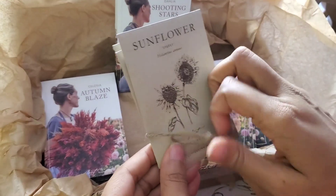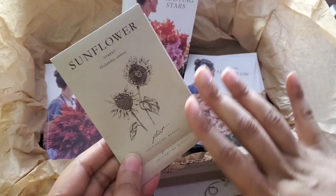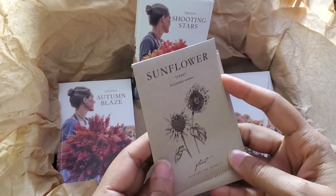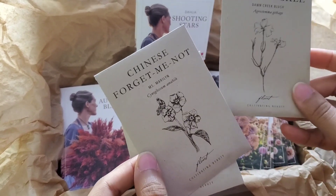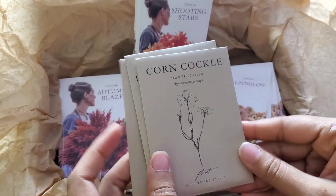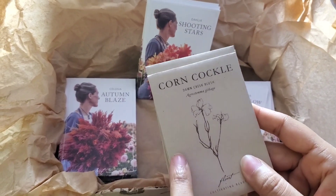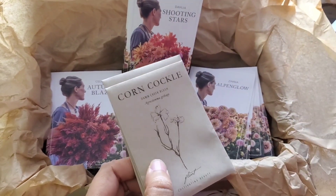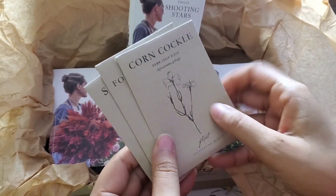Last we have this sweet, sweet bonus. I'm not sure if it's because this was a giveaway, but there are some Sparky Sunflowers, some Dawn Creek Blush Corn Cockle Agrostemma — woohoo! — and some Chinese Forget-Me-Not Miss Marilyn. I'm excited because of everything I wanted to grow this year, the Agrostemma was one of the things I didn't get. The other one I didn't get was Rebecca. So I'm so excited — of everything I wanted to grow this year, I have it.